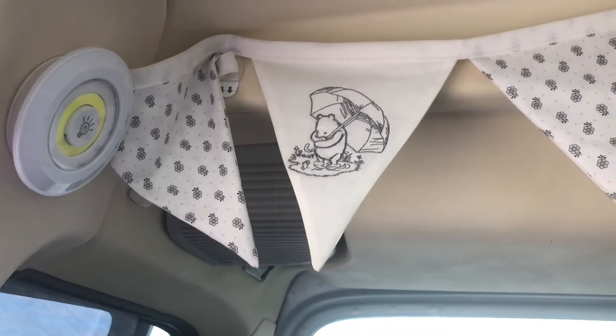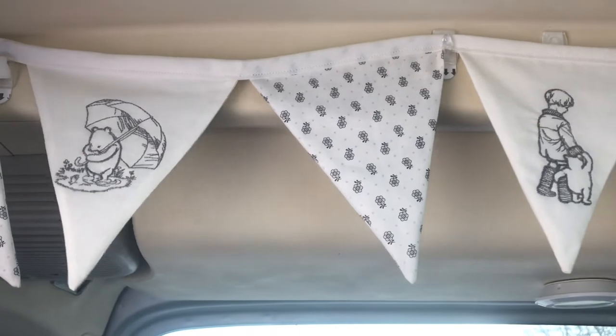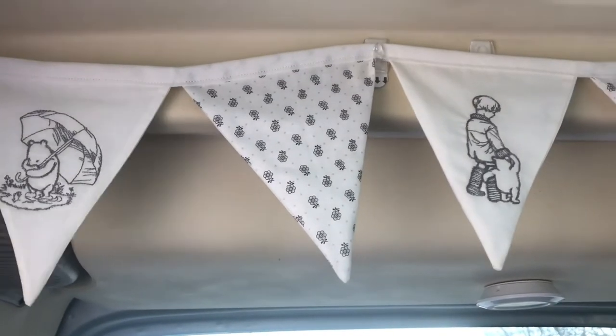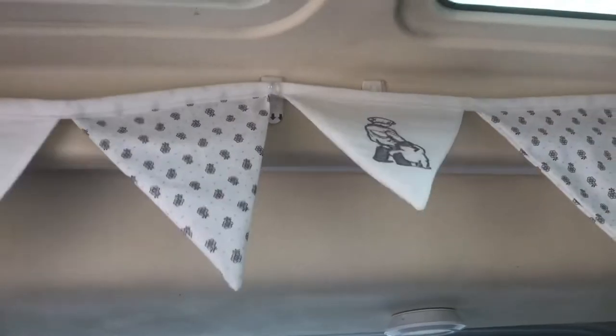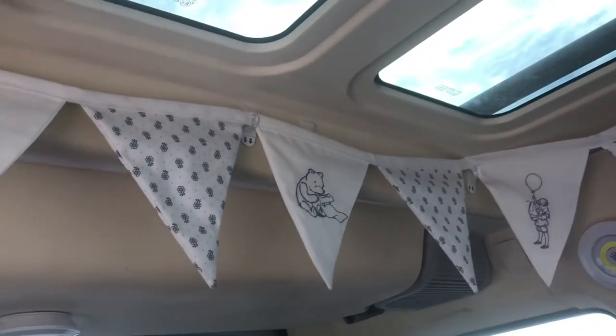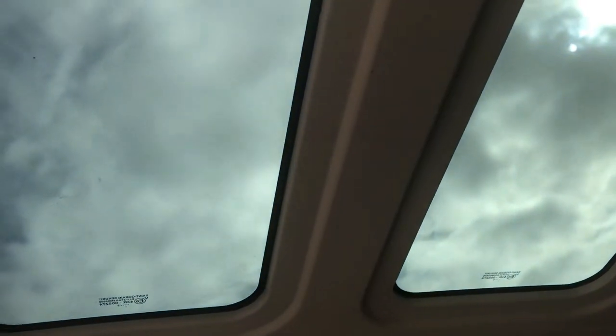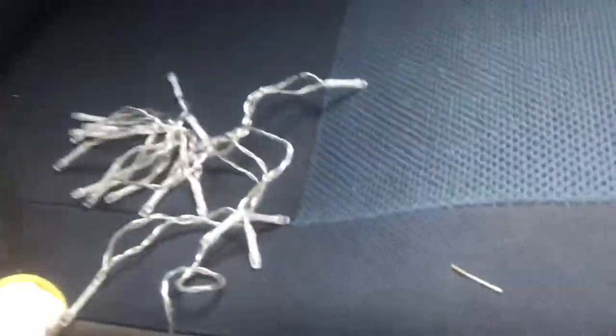This is the bunting I've put up in Belinda. I'm going to add some lights to the top of it as well, but at the moment it hasn't got any lights. I bought this off Etsy — I think it was about £10, which I think is really good because it's handmade. It's got the little characters on it. And Belinda's also got a sunroof — a glass top where you can see out. So you can see the stars at night, which is really nice. There are the lights — I'm going to put those up soon, I'm going to Velcro them on or hook them onto the hooks.